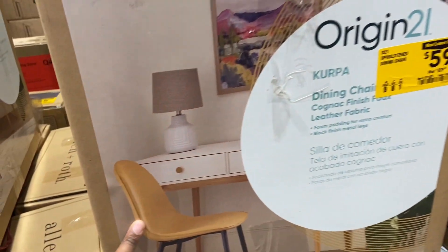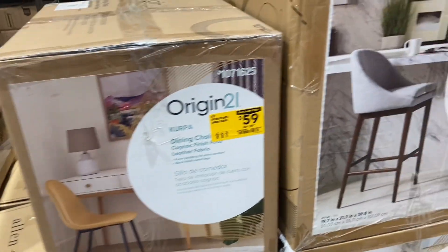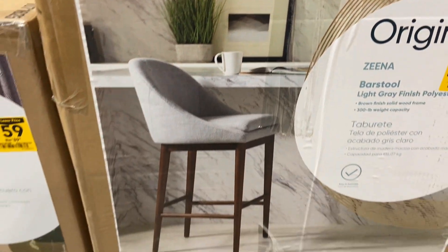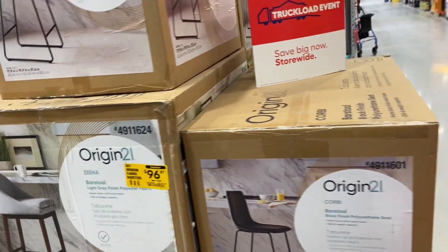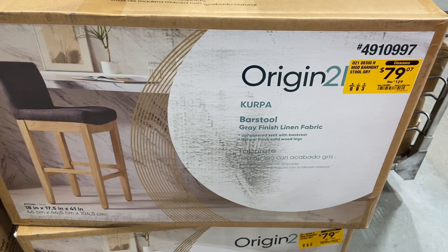This chair is $59 down from $89 and it's by the Original 21 brand. This wire stool right here is $96 down from $159. You just have to roll through and see what they have, but they have nice clearance. Whenever things go on clearance here they really go on clearance — this one is $79 down from $129.